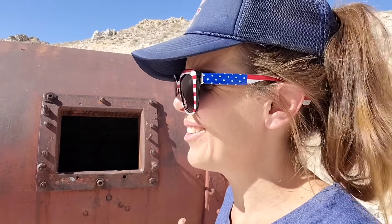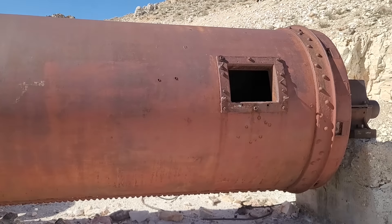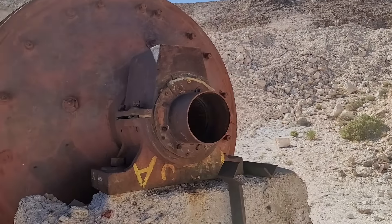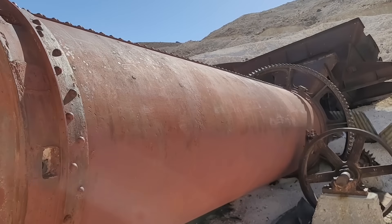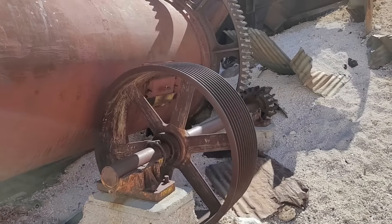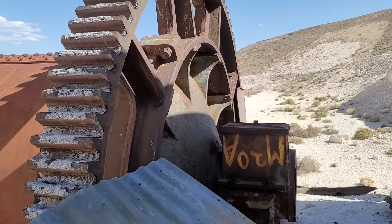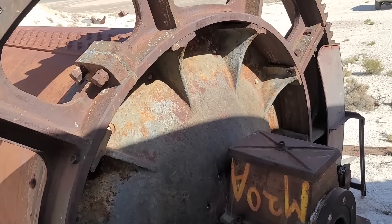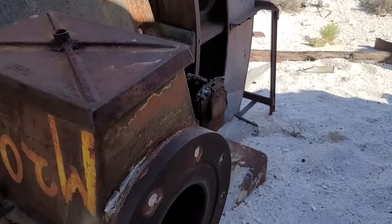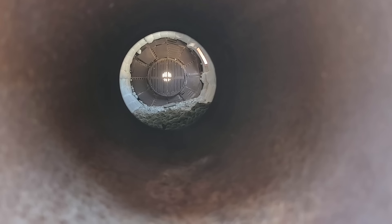Look, here's a flywheel, I feel like, and that big thing is like a gear. Very Mad Max, just baking away out here in the desert, forgotten and abandoned. Let's see if we can look in here — oh yeah, you sure can. You can see all the way through to the other side.